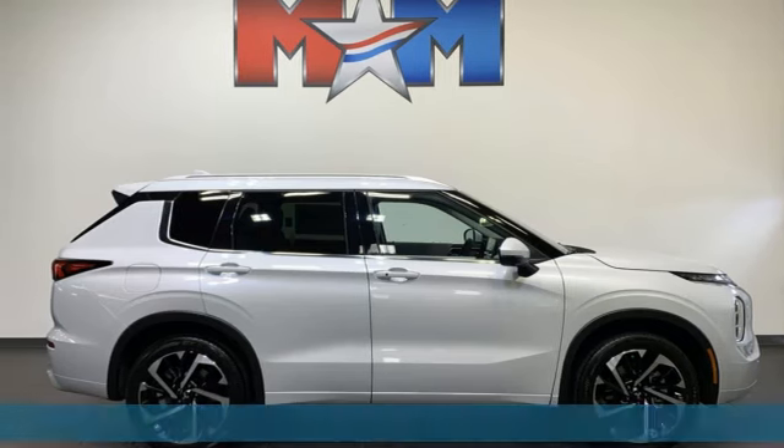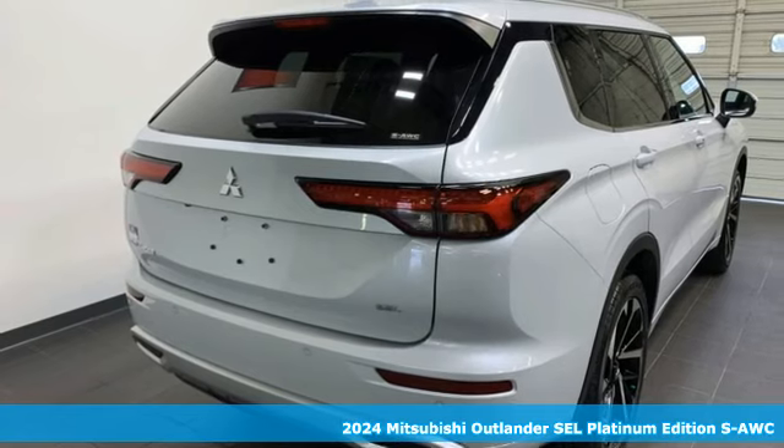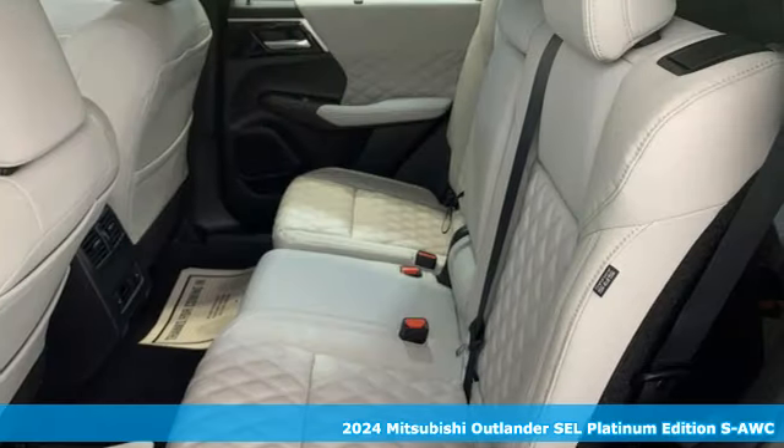Here's a new 2024 Mitsubishi Outlander. Mitsubishi, pursue your passion. It boasts an impressive list of features like these.